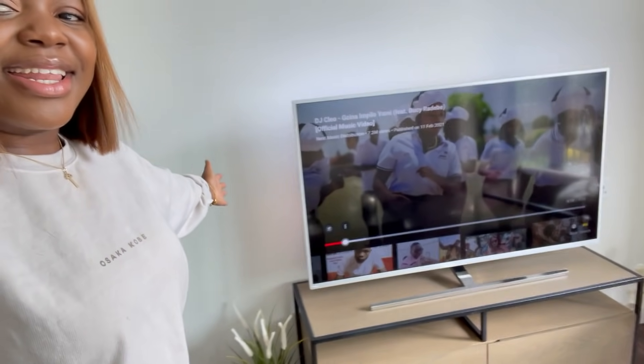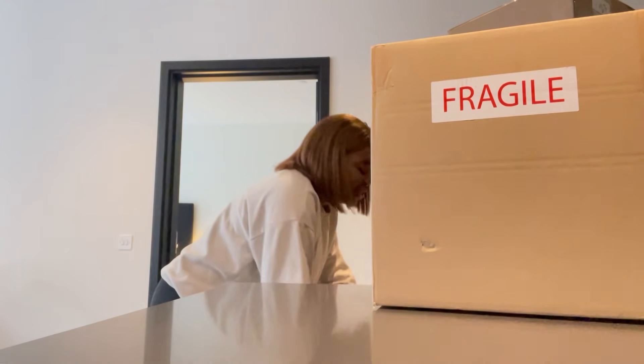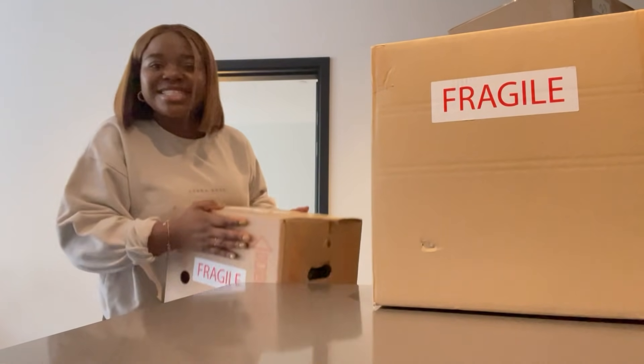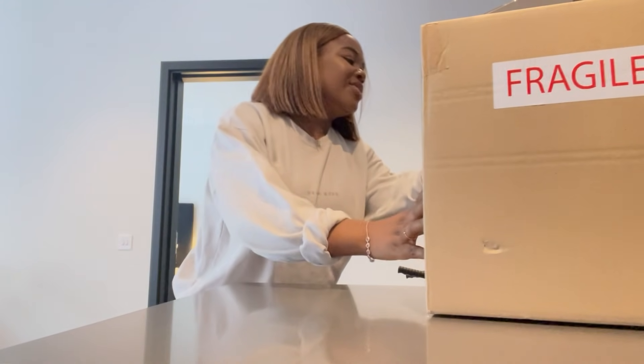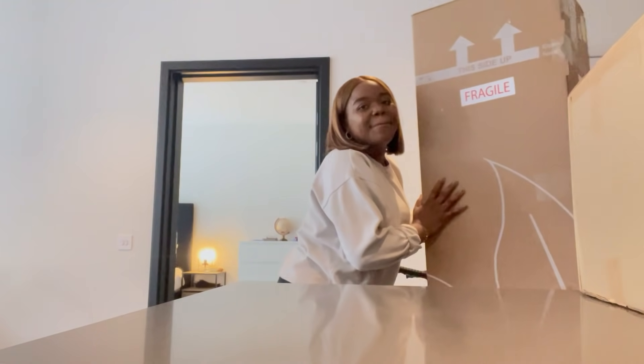I just thought I'd show you the TV now in the daytime - I just think it's so beautiful. I'm going to go and pick up my plants now, they've arrived, which is oh so exciting. We're gonna do a little plant haul - I have new children and I honestly cannot wait for you to meet them.